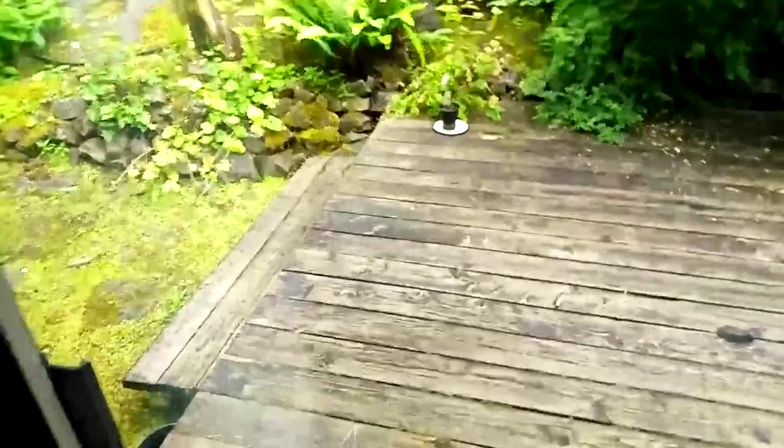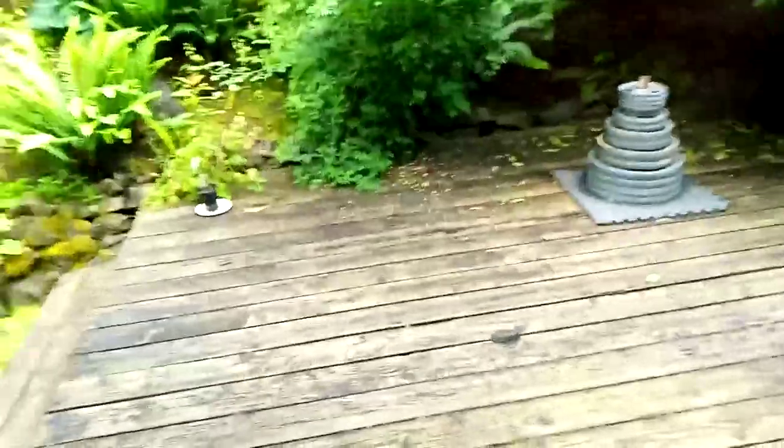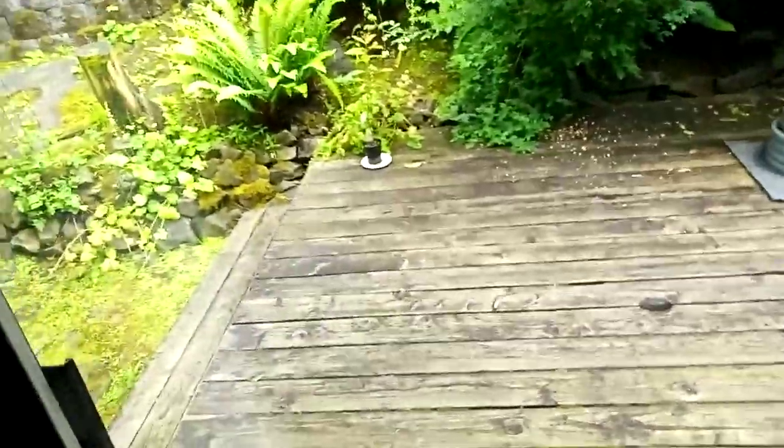Outside there's a nice little deck — I'm not going to go out right now, but it's a pretty decent deck. I'd like to get a barbecue grill since it's summertime, so that would be a great option.